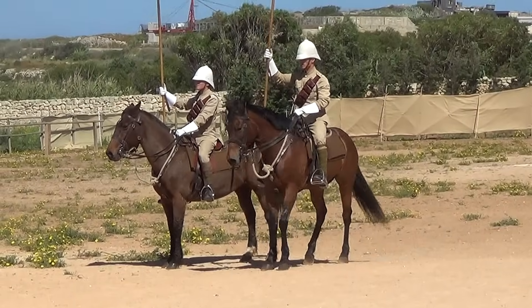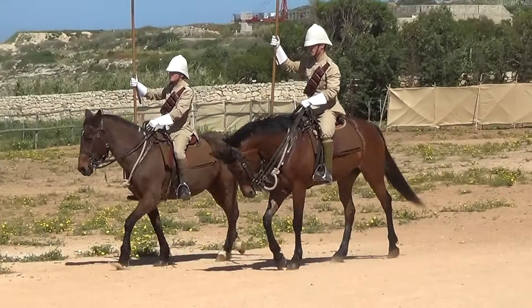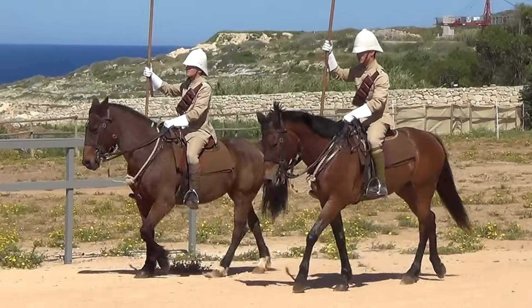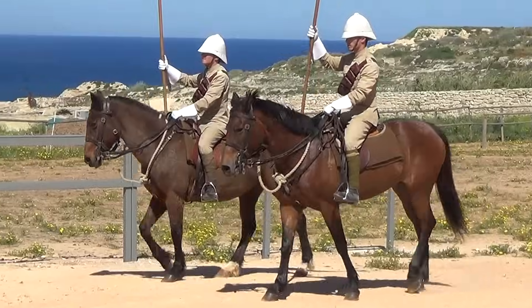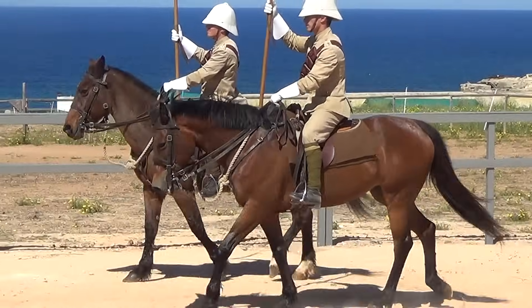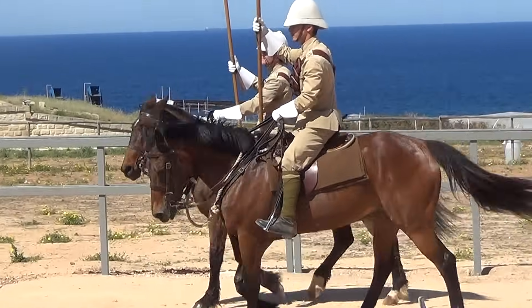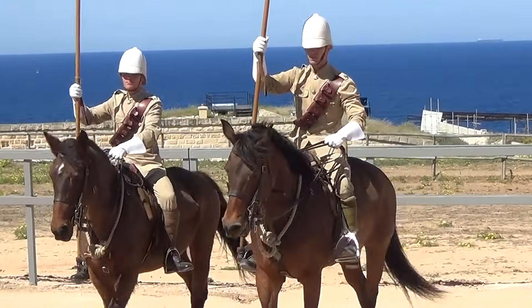The drill commands are called out in sequence: first walk — walk — march — left — turn — front — open — order.